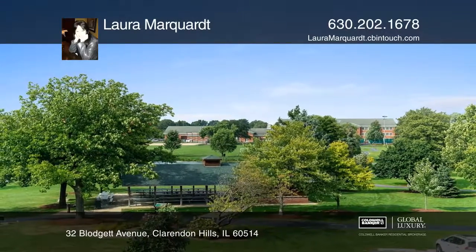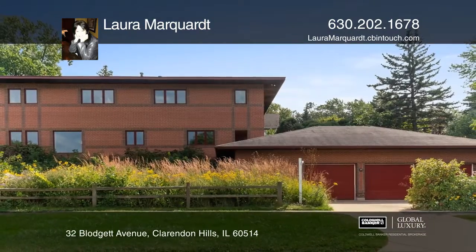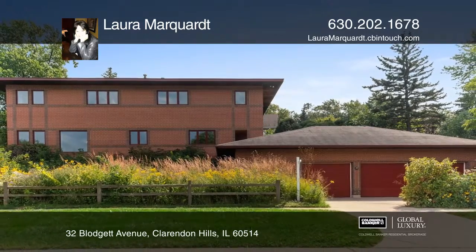Ready to take the next step in obtaining your future home? Contact Laura Marquardt to find out how.